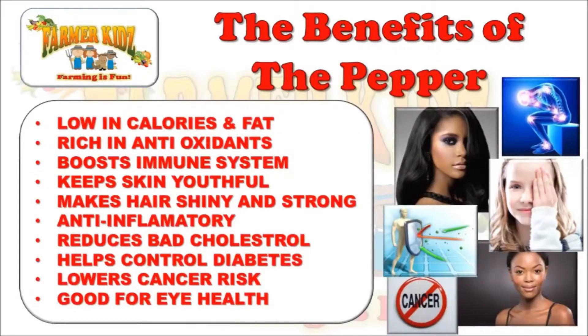The Benefits of the Pepper. Peppers are low in calories and fat. They are rich in antioxidants. They help boost the immune system. They keep skin youthful.